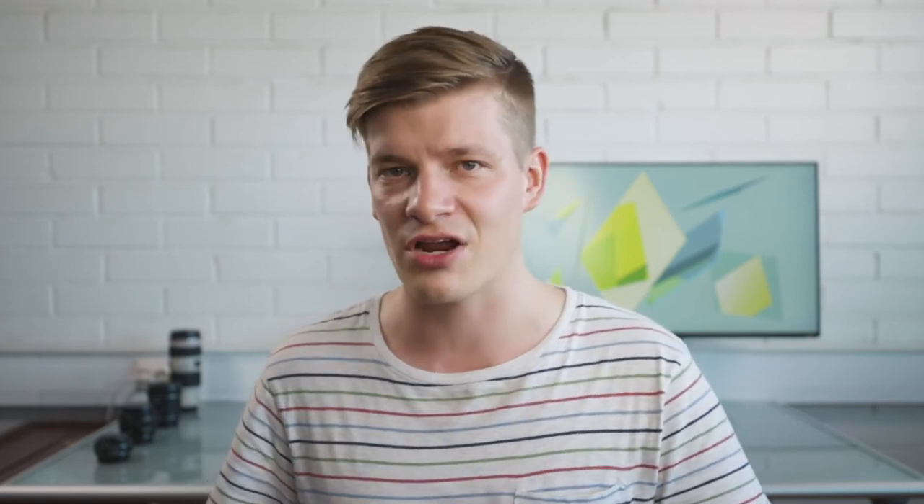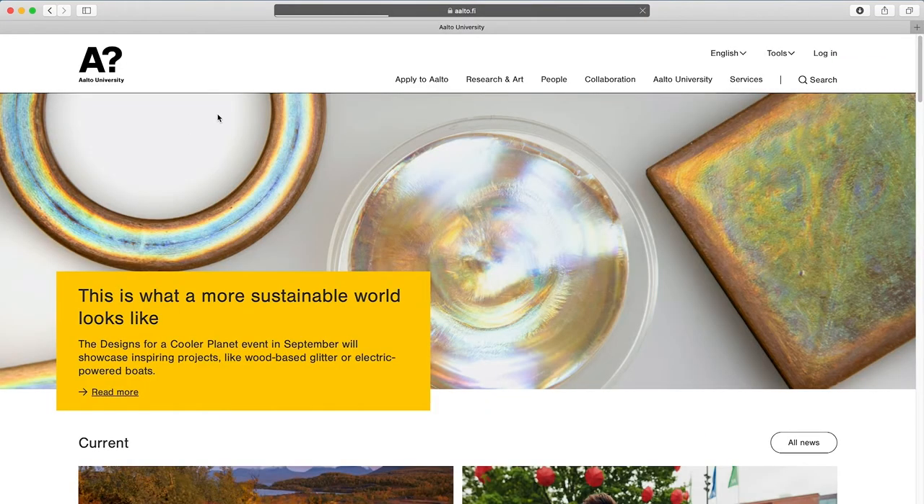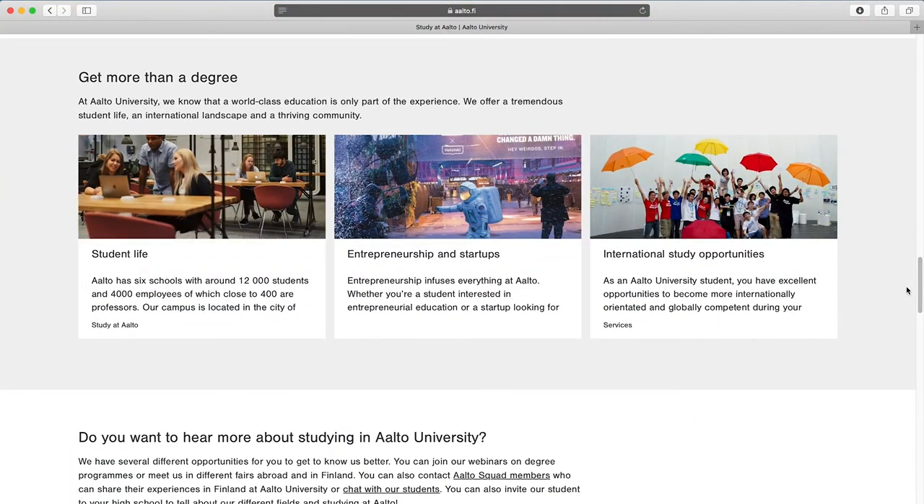Before we continue, let me thank Aalto University for their continuous support with this channel. Aalto University is the number one ranking university in Finland in the fields of technology, business, and arts and design, and it also ranks third in Europe and ninth in the entire world in the QS top 50 under 50 rankings. I've done both my bachelor's and master's degrees at Aalto and I really recommend that you consider applying there in the next application period. More information about studying at Aalto through the links in the description box below.